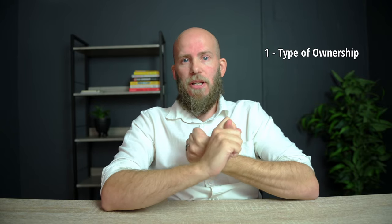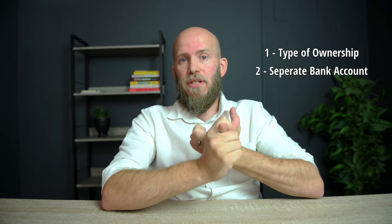So that's the basic setup for starting a business in South Africa. Step one: decide your ownership structure — run in your own name or register on CIPC. Step two: get a separate business bank account. Step three: set up an accounting or invoicing platform. But this is really only the setup.